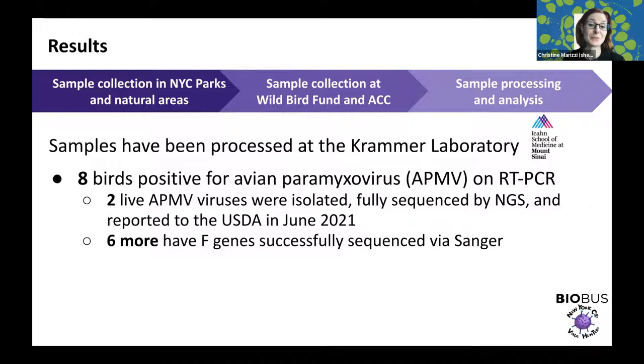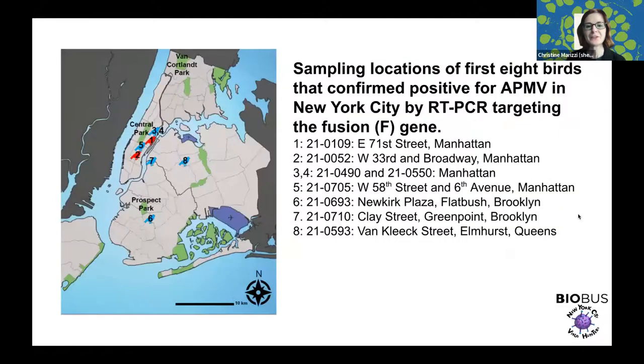The interesting story that came out of the project was that we did find eight birds tested positive for avian paramyxovirus and Newcastle disease on RT-PCR. We were able to isolate two live viruses — they were fully sequenced and further characterized by a technique called next-generation sequencing. There are federal regulations, so we had to report them to the USDA in June 2021. We also found six more birds carrying the virus, characterized genetically by a diagnostic marker called the F gene.